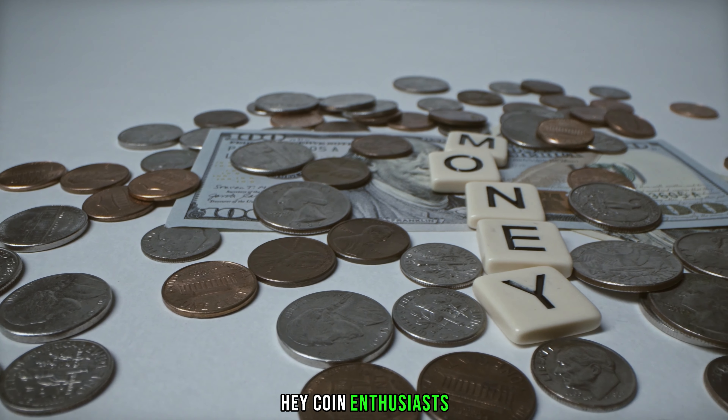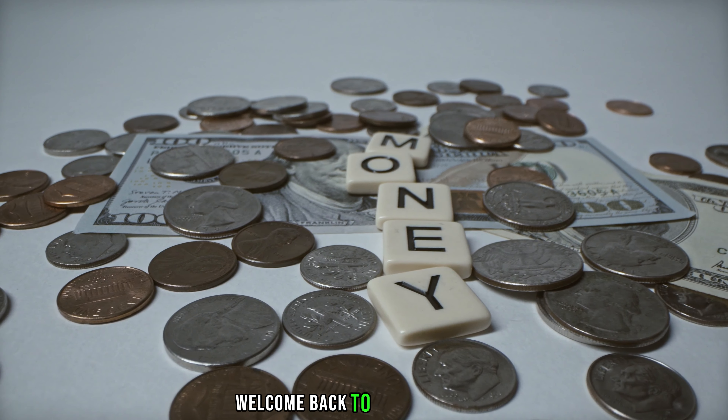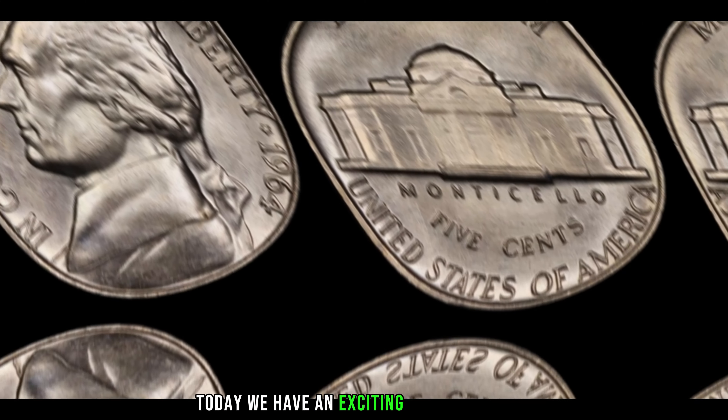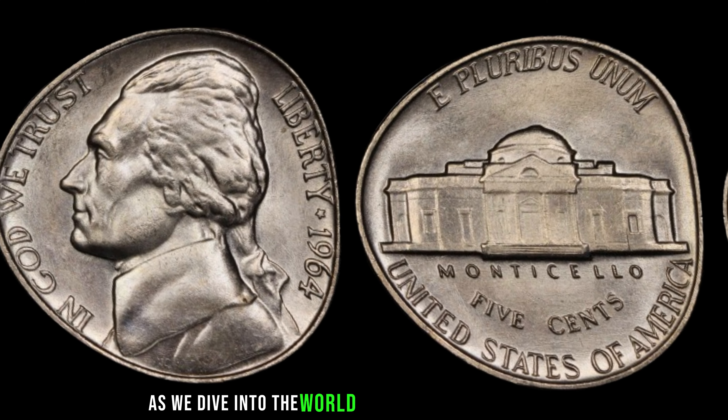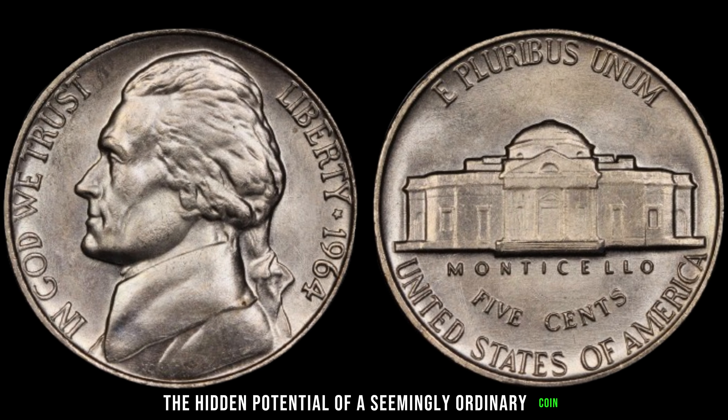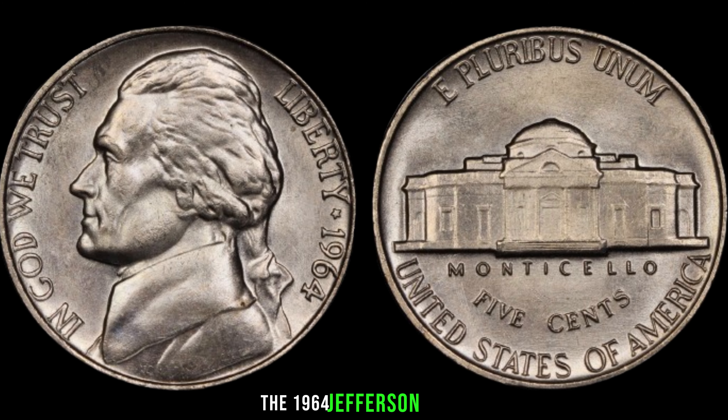Hey, coin enthusiasts! Welcome back to AF Coins World. Today, we have an exciting episode for you as we dive into the world of numismatics and explore the hidden potential of a seemingly ordinary coin, the 1964 Jefferson nickel.